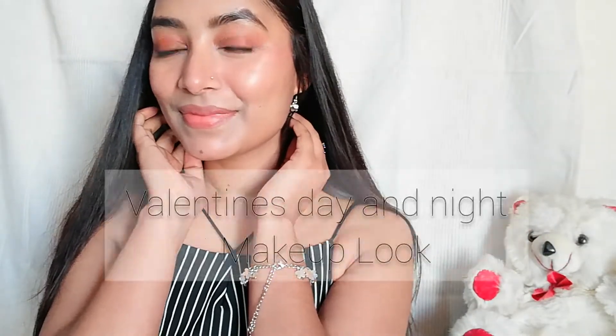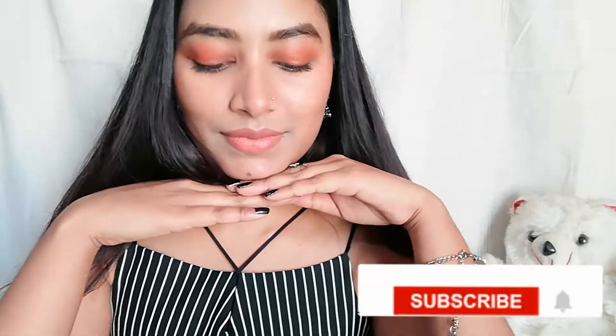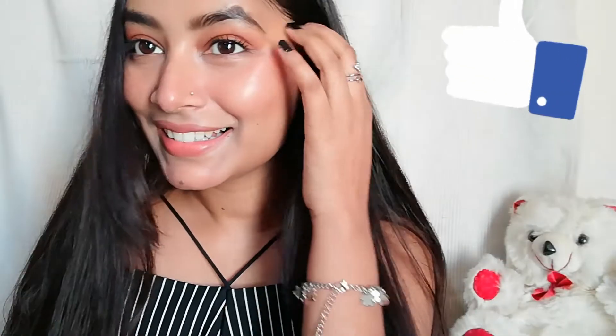Hey beautiful souls, welcome or welcome back to my channel! How are you? I hope you all are doing great and are safe at home. Today's video I want to share my Valentine's Day and night makeup look. If you're new, please subscribe to my channel, press the bell icon, and give my video a thumbs up if you like it because it gives me a lot of motivation.